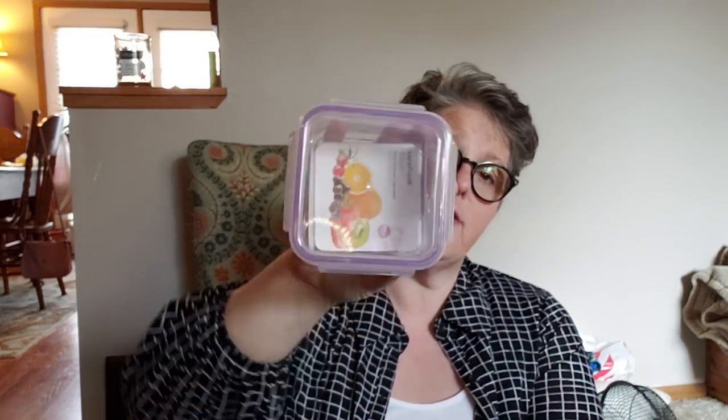I grabbed a sponge for what I do for home car washes, because I didn't have one. Exciting, I know. I found another one of these Sure Fresh containers with the locking lid. I really like them, so I grabbed the square one. I figured this is a perfect size for fruit and such.